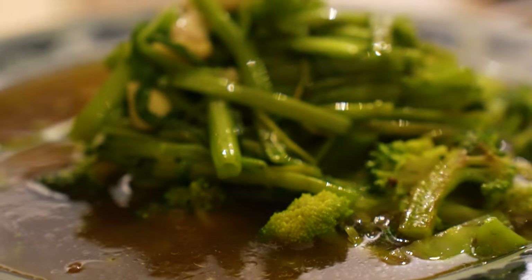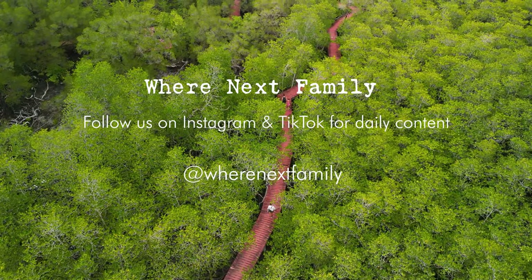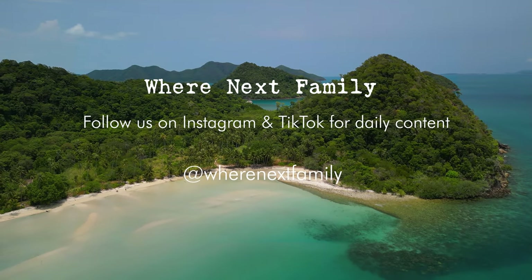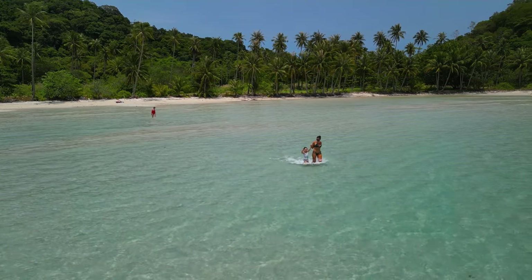Now we're going to have our dinner. Thank you for watching — I hope you've enjoyed today's vlog. Have you been to Koh Chang? What was your favorite location that we visited today? Is there somewhere in Koh Chang we should have checked out but didn't? It's been a long day — there's a lot to do and not much time to do it. Thanks for watching, see you next time. Bye! Like and subscribe.